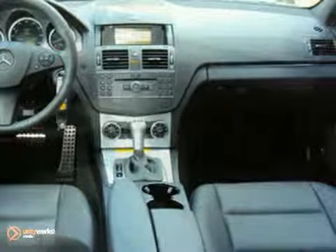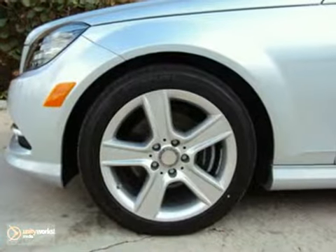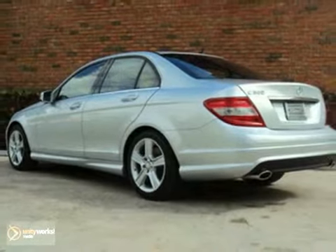It also features the avant-garde package, electric one-touch windows, and so much more. And it only has about 1,000 miles on it. Take advantage of the savings and take it for a test drive today — the 2011 Mercedes-Benz C-Class.